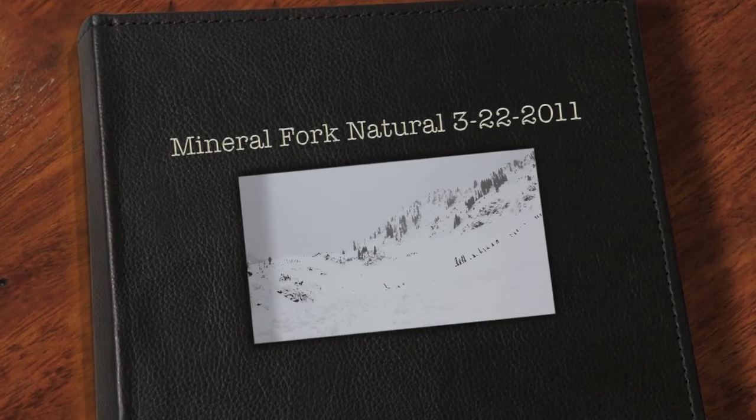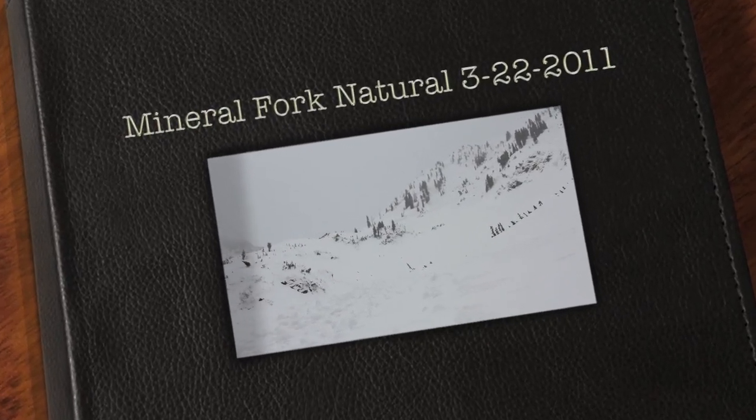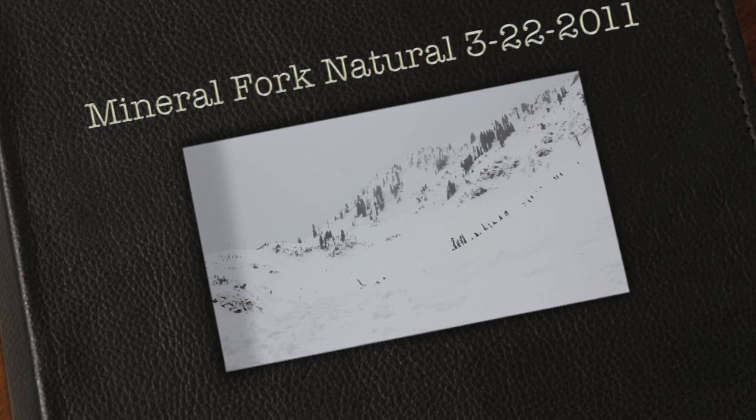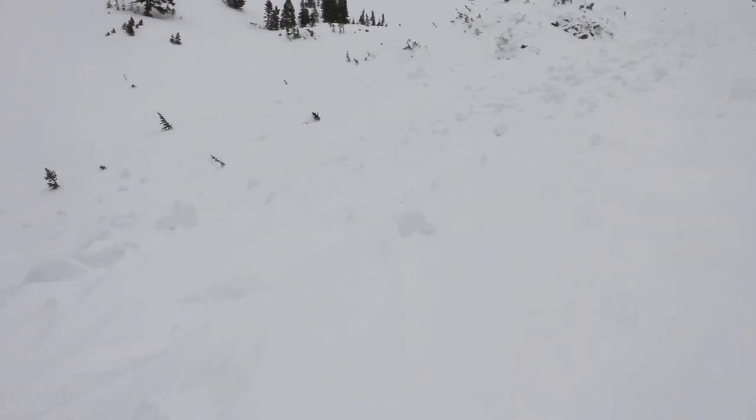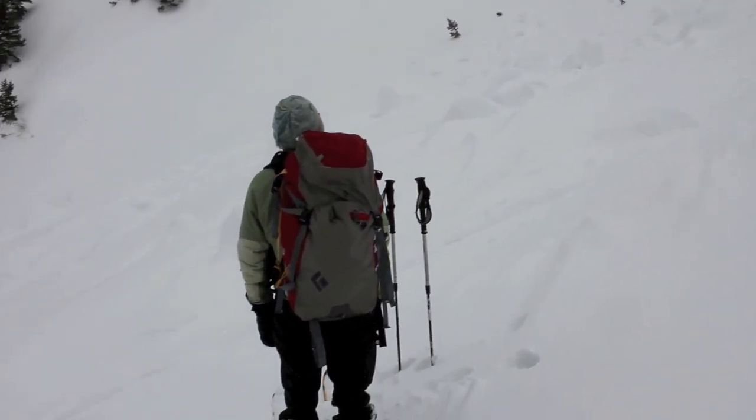You can see the fracture line up there where it started, with the facing about 500 feet wide. It broke out on a very steep slope and then it ran all the way down here — big boulders of avalanche debris, and then all the way down the valley.